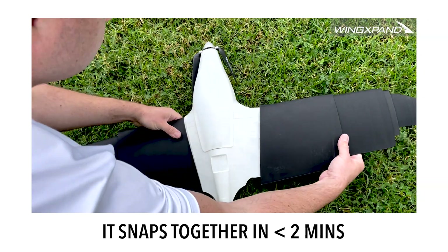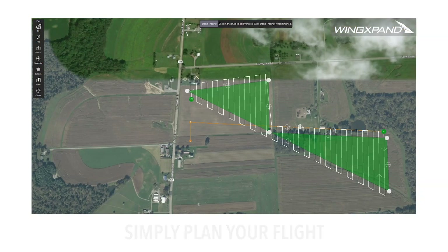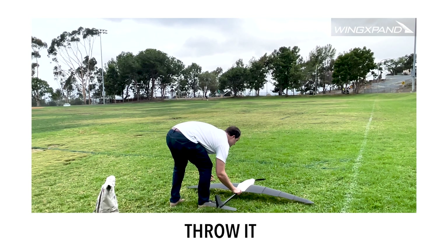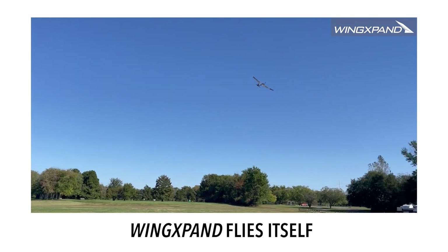It quickly snaps together in less than two minutes. Simply plan a custom flight on your WingExpand controller or preferred device. Then throw WingExpand like a football, and it will fly itself.